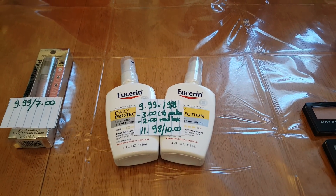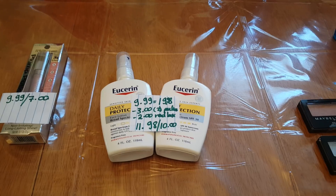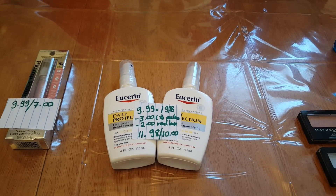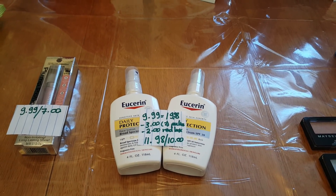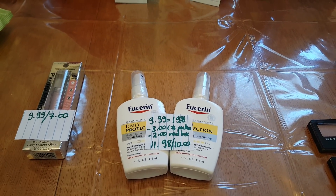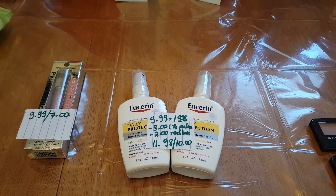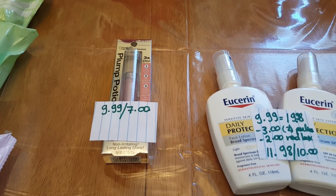El Serene: when you spend $20 you get $10 back in extra bucks. These are $9.99, and this is one of my favorite products ever, so it was $19.98 for both of them. I had two $3 Peelie coupons, or you can find a $2 coupon in today's insert. I also got a $2 off any El Serene products, so I paid $11.98 and got $10 back.